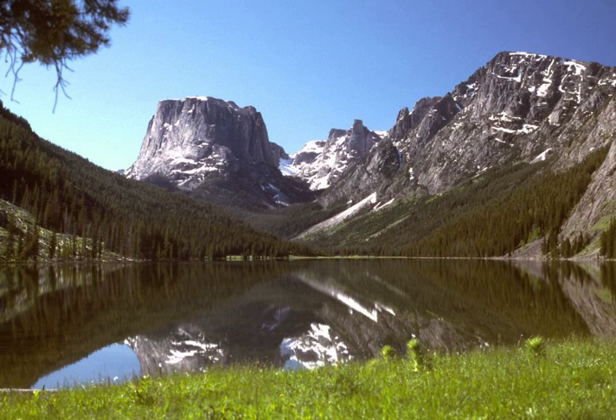Bridger Teton National Forest is located in western Wyoming, United States. The forest consists of 3.4 million acres, making it the third-largest national forest outside Alaska.